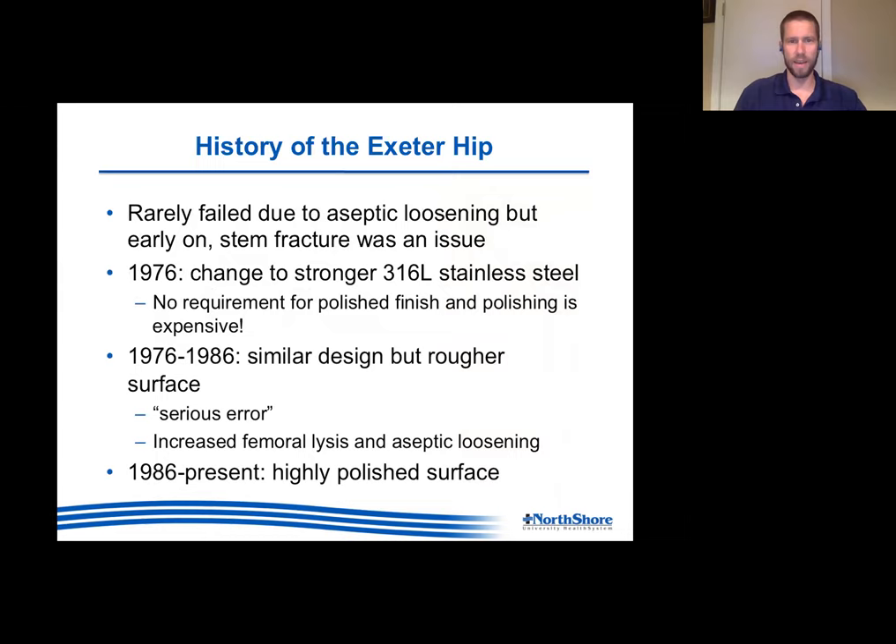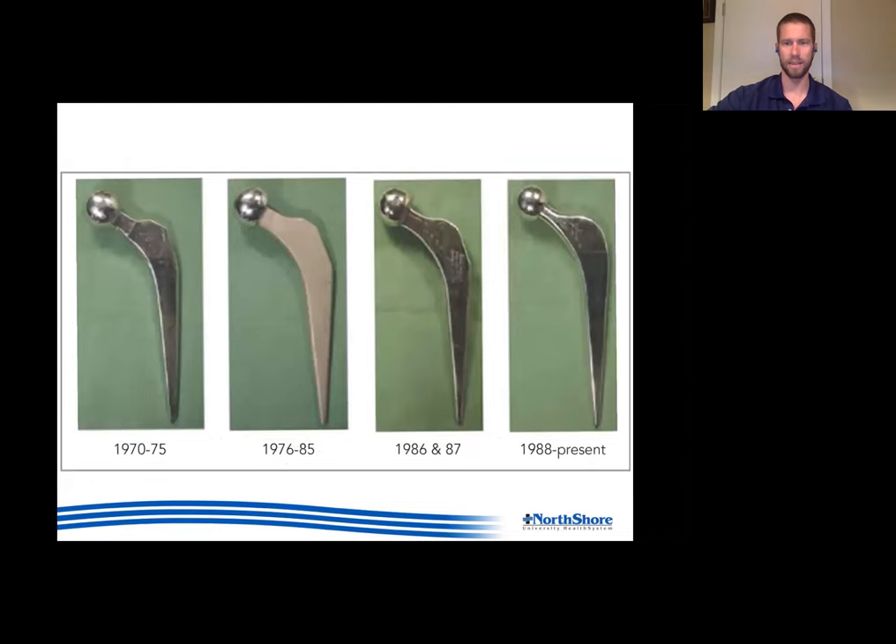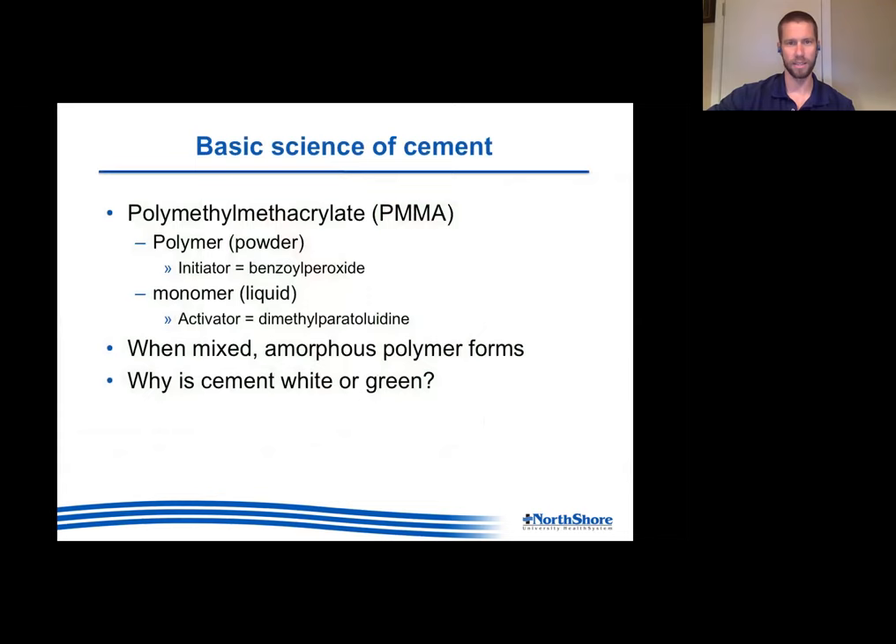In 1976 they changed to a different type of stainless steel. When they did, there was no requirement to polish it and since polishing was expensive, they decided not to. From 1976 to 1986 they had the exact same design but with a matte finish - they described this in their book as a serious error. There was a whole lot of increased femoral lysis and aseptic loosening during that 10-year period. From 1986 on they went back to the highly polished version, and then in 1988 they went to a modular design.